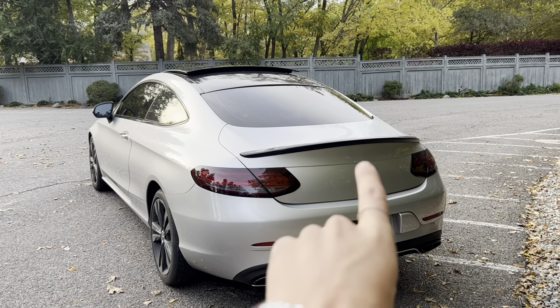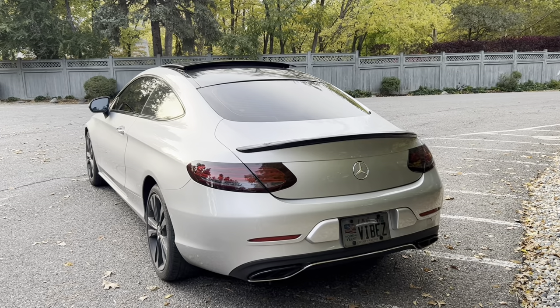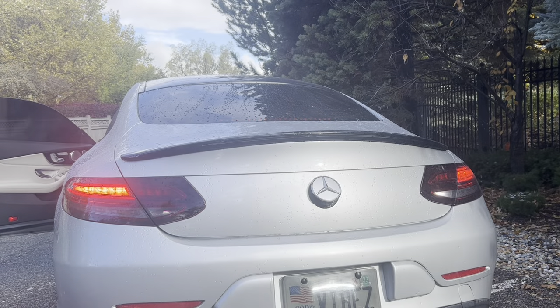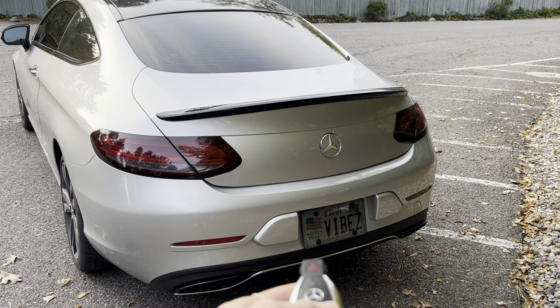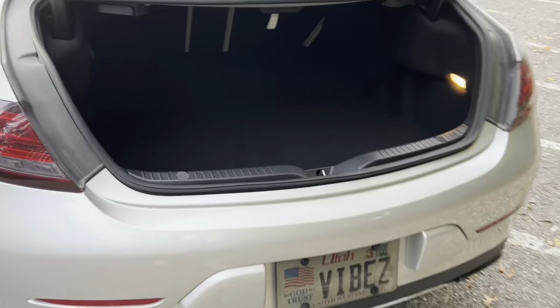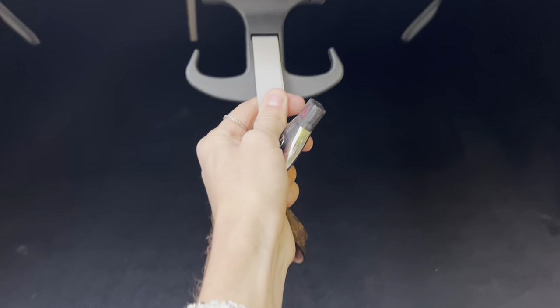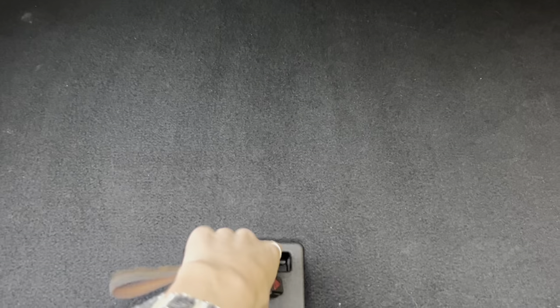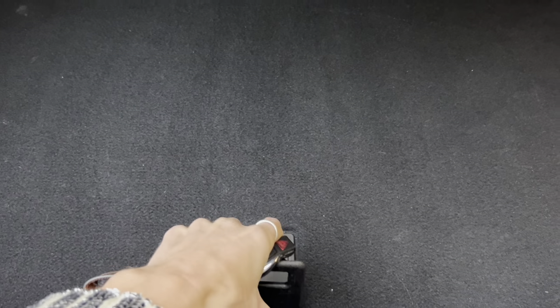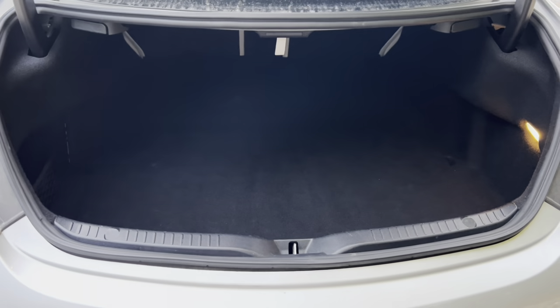One of my favorite things about the back, besides the thin light style, is that the Mercedes logo is actually a camera — it pops out when you put it into reverse, which I'll show in a minute. Moving to the trunk: it's pretty spacious for a coupe. It has a pull-down hook for grocery bags and a side pocket. This car doesn't have a spare tire, just a first aid kit, since Mercedes figures you won't change it yourself.